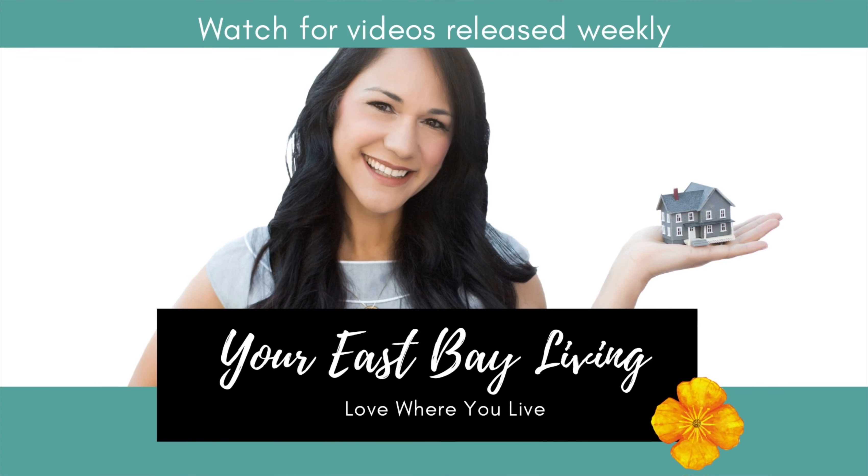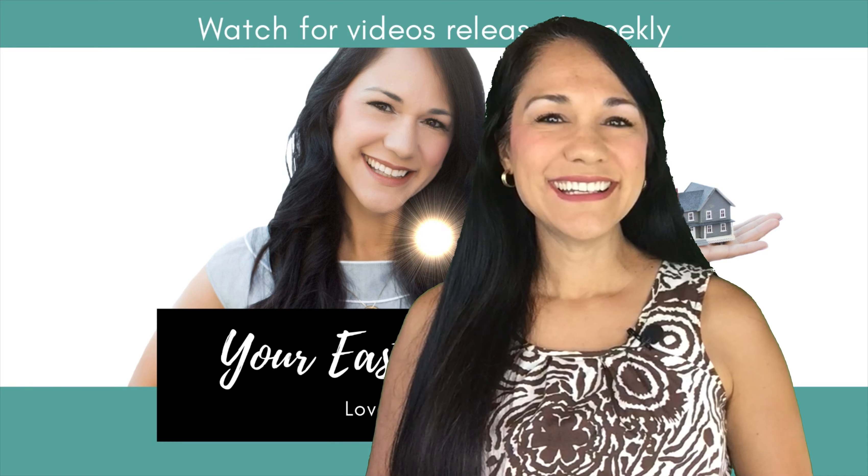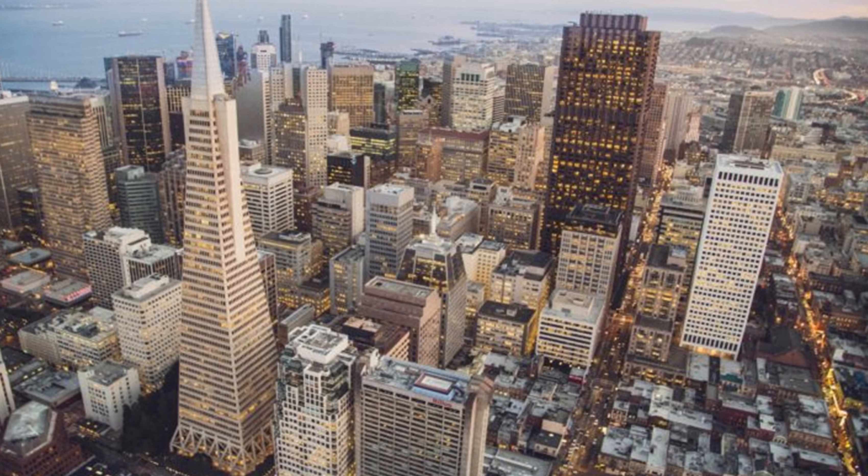Do you work in San Francisco and maybe you're thinking about moving to Hayward or the East Bay? There are five great modes of transportation to get you from Hayward in the East Bay over to San Francisco. So today I'm going to talk about those five ways.